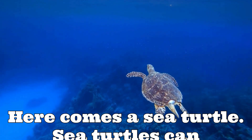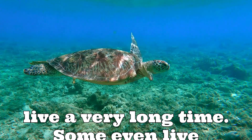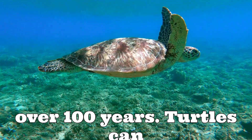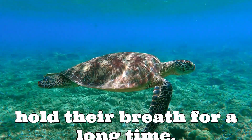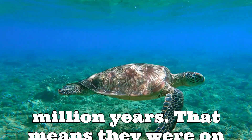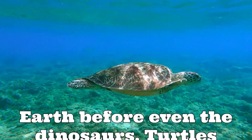Here comes a sea turtle. Sea turtles can live a very long time — some even live over 100 years. Turtles can hold their breath for a long time. Turtles have been around for over 200 million years, which means they were on Earth before even the dinosaurs.